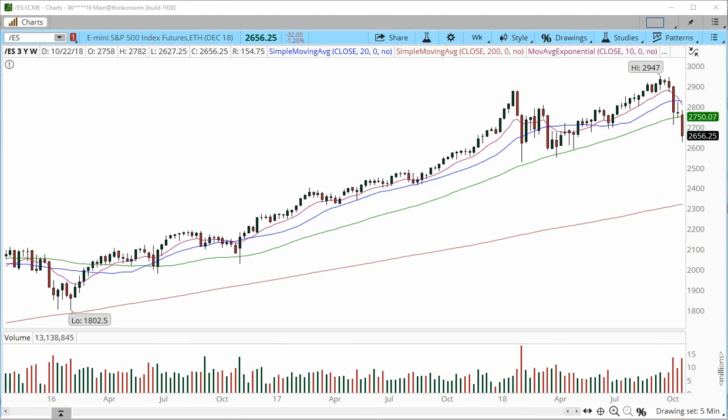Hi everyone, this is Anka Metcalf with TradeOutloud.com. Welcome to the weekly outlook for the week starting with October 29th. It is right after the close at the time of the recording — it is Friday, October 26th, 4 p.m. Eastern Time. The stock market just closed.